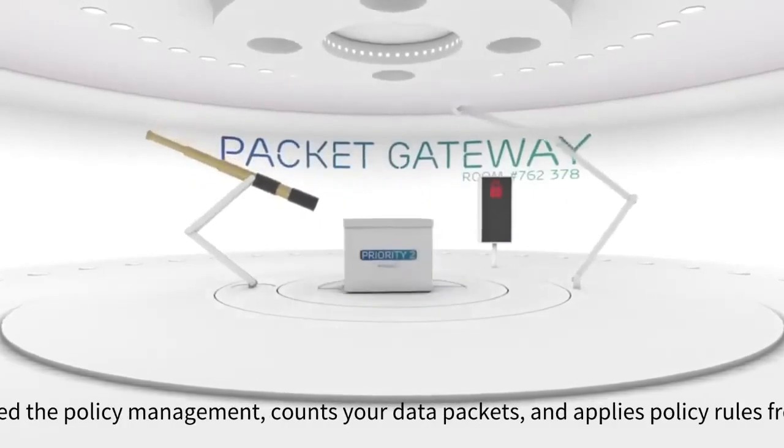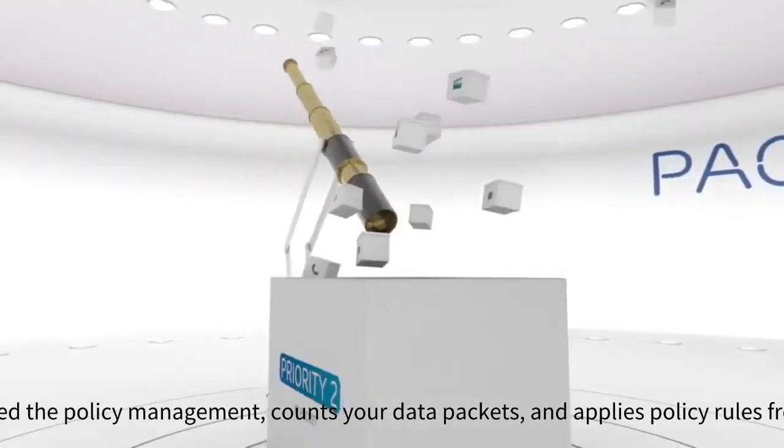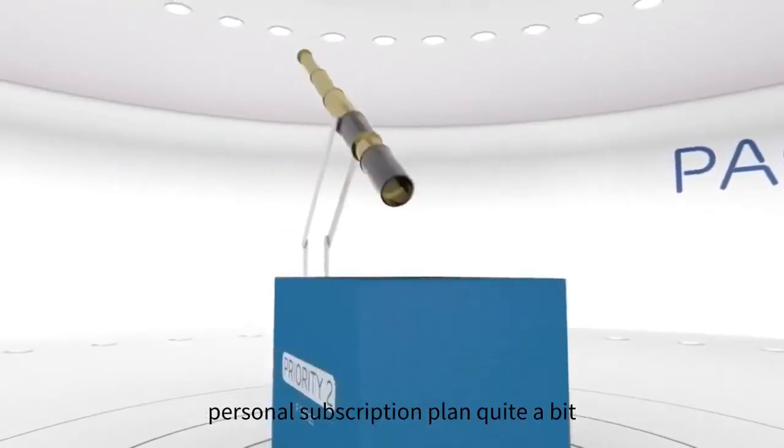While all this data is processed, the policy management counts your data packets and applies policy rules from your personal subscription plan.